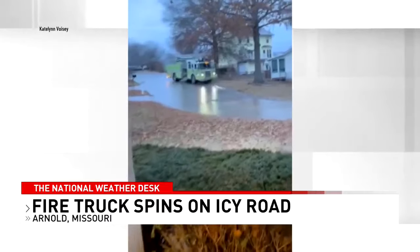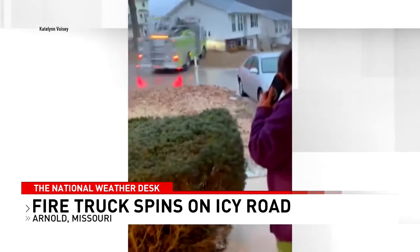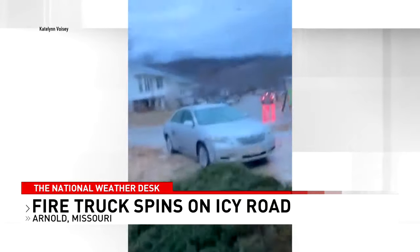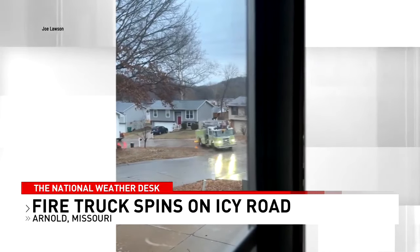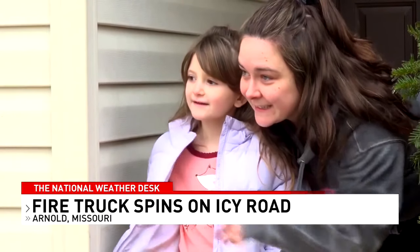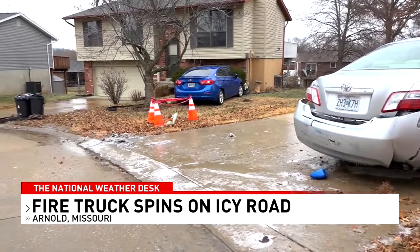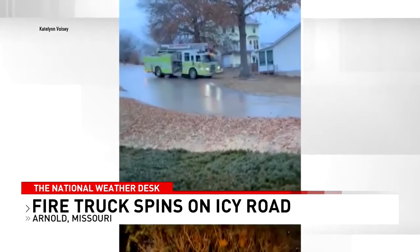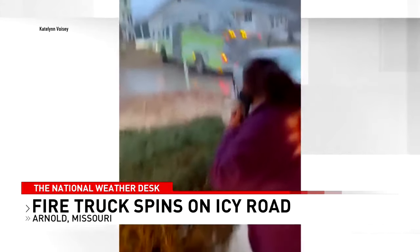We now want to take a closer look at that remarkable video of a fire truck spinning out of control on an icy street. Caitlin Voisey is just south of St. Louis with more on what happened. Homeowners in this Imperial neighborhood woke up to a loud boom on Monday morning as a Rock Community fire truck lost control on their icy street, slamming into a car and just missing a nearby home. Caitlin Voisey recorded the now viral video. She called 911 after an accident moments before, prompting the fire department's response. But as the fire truck was approaching, Voisey says she had a bad feeling given the icy conditions.